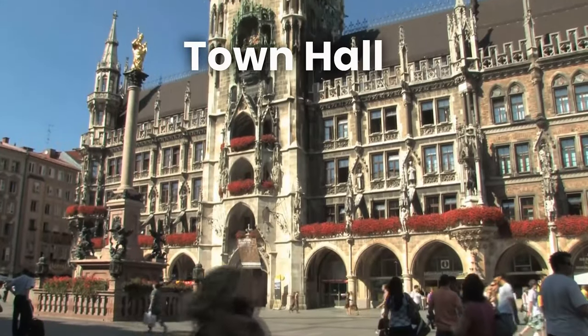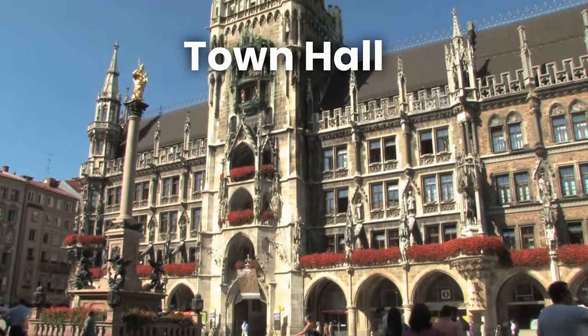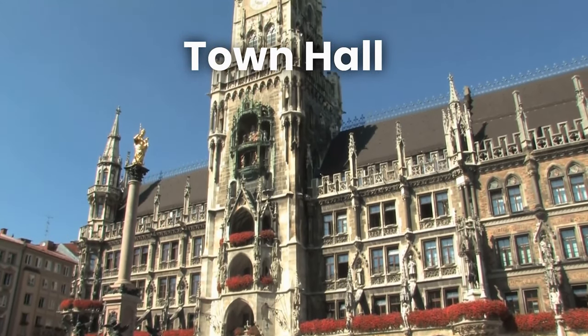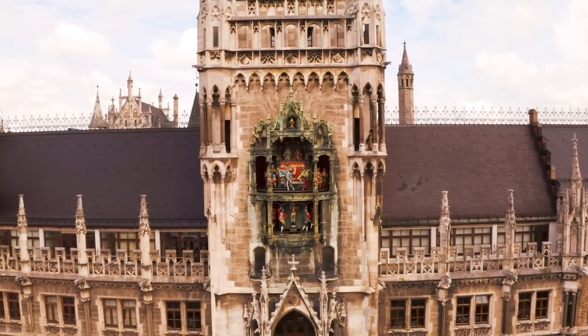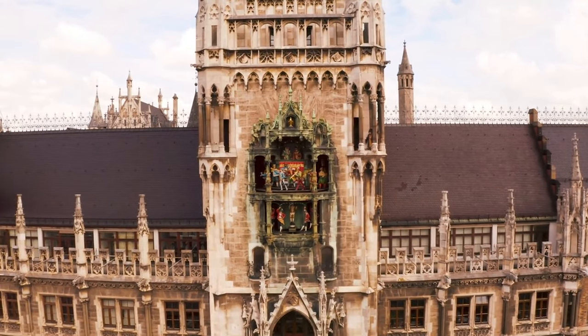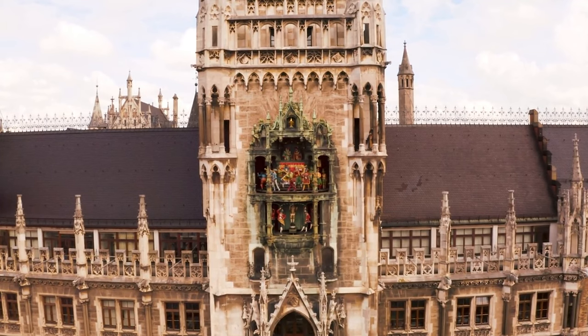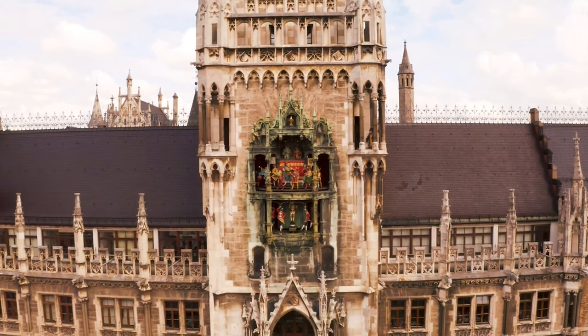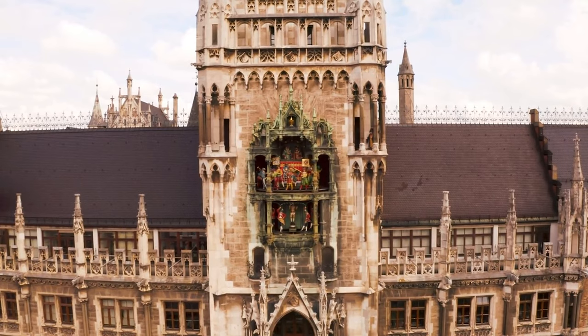The town hall in Munich, also known as the Neues Rathaus, is an impressive neo-gothic building located in the heart of the city. It features a famous Glockenspiel — a unique clock that chimes and tells stories of Bavarian history to visitors. The building's ornate architecture and historical significance make it a must-see attraction for anyone visiting Munich.